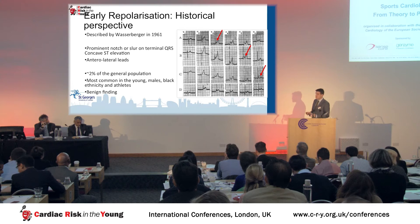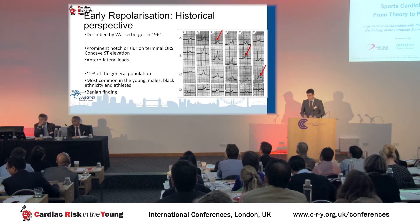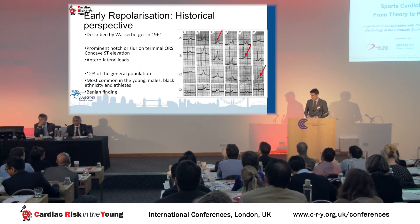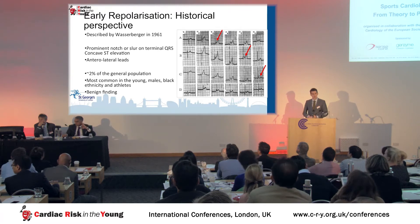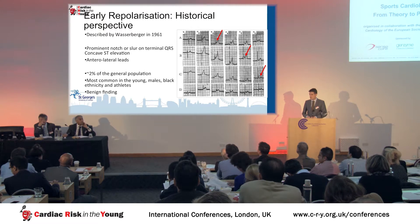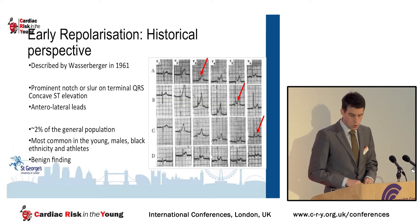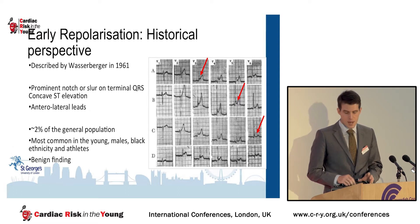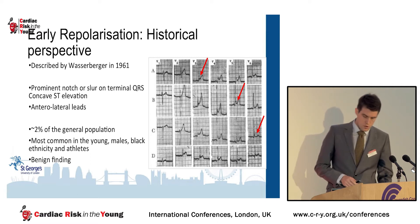This is not a new phenomenon. The ER pattern has been described for more than 50 years. This is one of the commonly cited early descriptions by Wasserberger and colleagues. They noted this prominent notch or slurring of the terminal QRS portion with associated concave ST elevation. This was not uncommon and particularly more common in young men, those of black ethnicity, and professional athletes. It was thought to be an entirely benign finding and garnered very little interest.